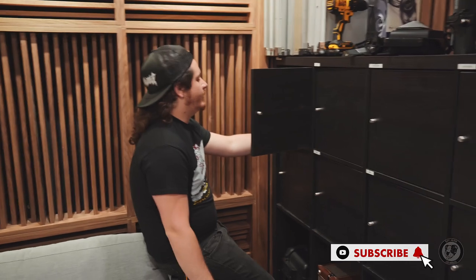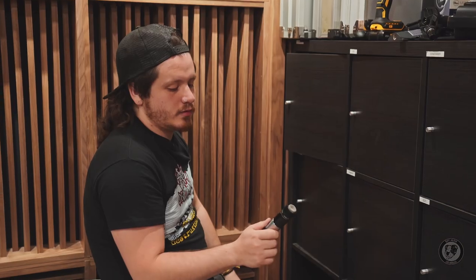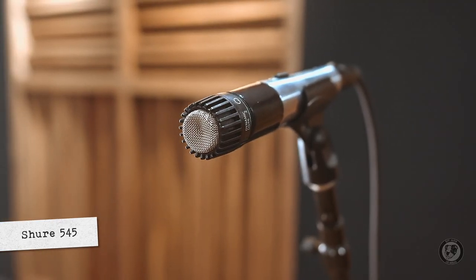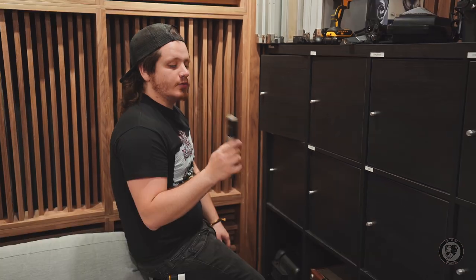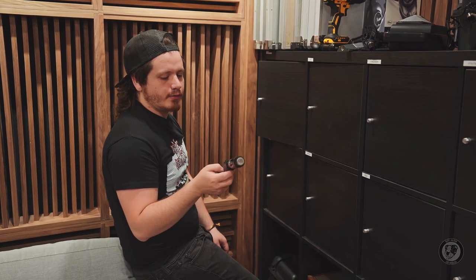I have a ton of different microphones — check out the website for more info. But one microphone I did want to bring out is the 545. It is kind of the predecessor to a 57. It's dark, really really good, especially if you have a snare with some weird overtones and you're obsessed with the 57 zone snare for whatever reason. Try this guy out. It's cheaper, sounds better, and it looks cute as hell.